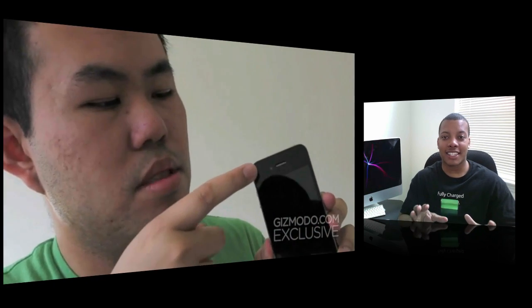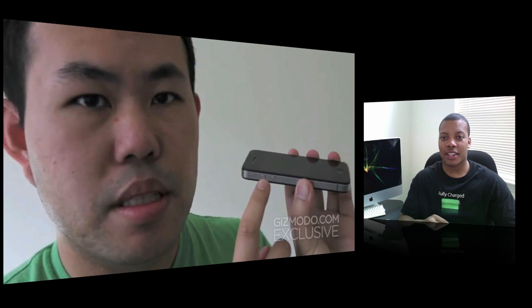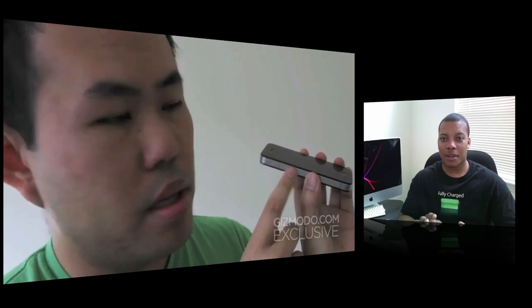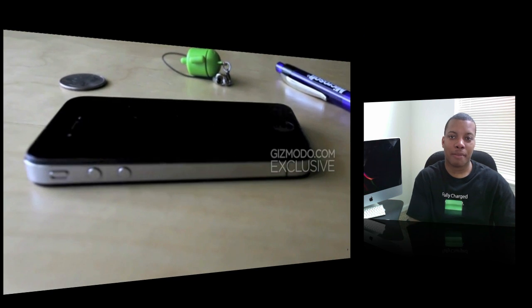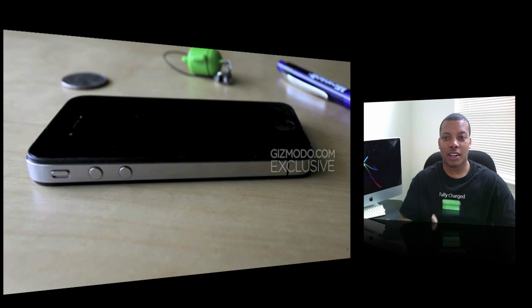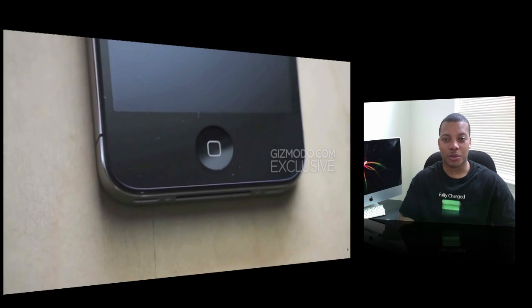Looking at the design, it's definitely a different take compared to the 3GS. It's not all plastic anymore on the back. It's kind of a squared-off type of phone, more compact. The side is all aluminum, and the buttons are now aluminum as well. The back still retains the plastic back you find on the 3GS to help with cell phone reception, because aluminum is not great for that.